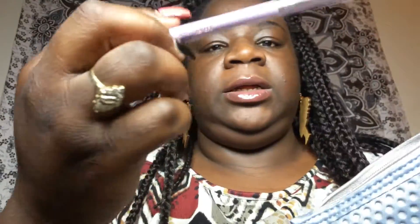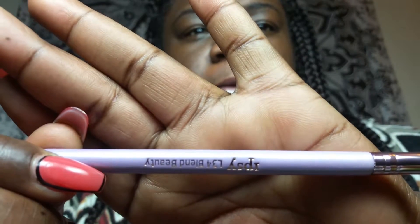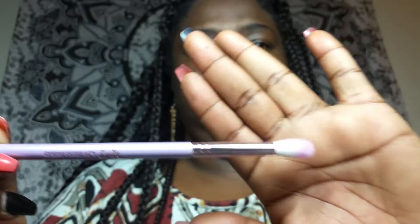The next item in the bag — Ipsy likes to give out a lot of makeup brushes. This one is actually their own brand; it's called the Ipsy L34 Blend Beauty brush. Let me take it off the plastic for you — so it's a blending brush with a nice little pink tip and very very soft bristles. Another brush to add to your brush collection — that was item number two.